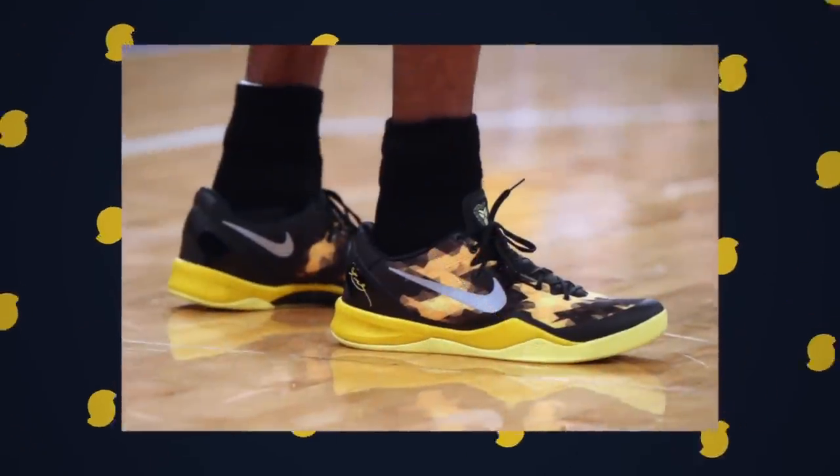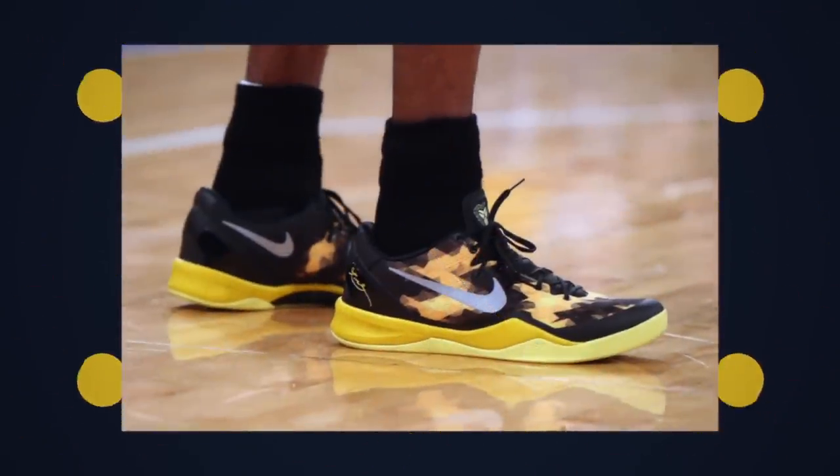I've been scouring eBay. I'm still looking for the sulfur colorway, which is the black and yellow, the first launch. That one, aside from these ones, were my least favorite, but they've both become two of my most favorites. These ones right here were traded to me from one of our WearTesters Discord members. If you're not part of the Discord, it's a great community. It also helps fund the channel because YouTube ads suck.